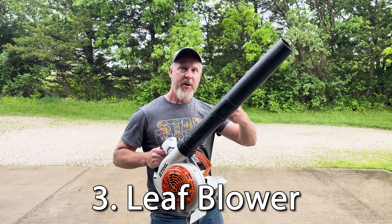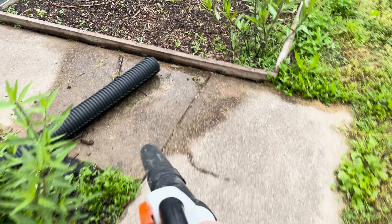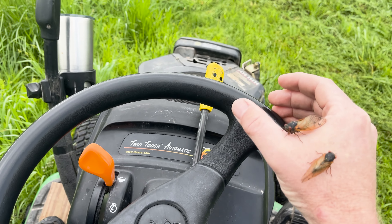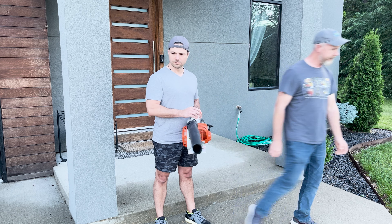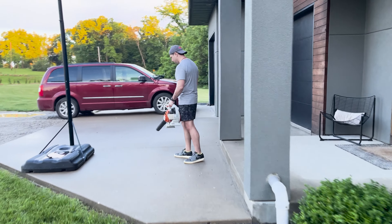Next up on our list is a leaf blower, but not for the reasons you think. The sound of a leaf blower and many other power tools attracts other cicadas, which is unfortunate for anyone caught blowing leaves during the emergence. Power it on at the wrong time and, well, welcome to Brood 19. Power it on and then hand it to the guy next to you, and you've got yourself the makings of a dynamite practical joke. America!